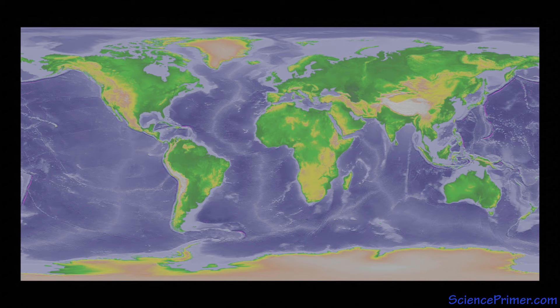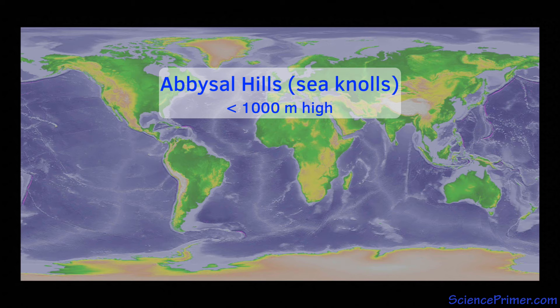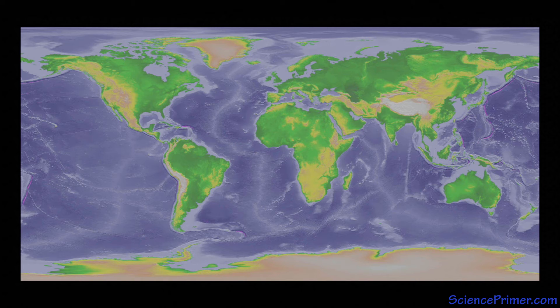Abyssal plains are not completely featureless. In some regions, there are abundant volcanic hills and mountains rising up off of the ocean floor. Ones that are less than 1,000 meters high are called abyssal hills or sea knolls. Due to the extent of the ocean bottom, abyssal hills are one of the most abundant geological features on the planet. They are considered biodiversity hotspots, providing important habitat for a variety of deep sea organisms.